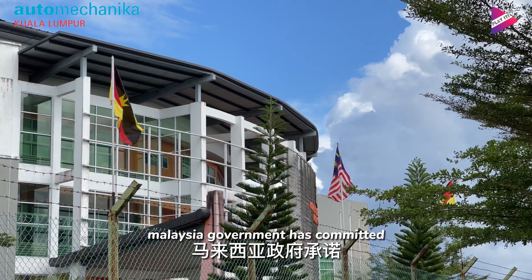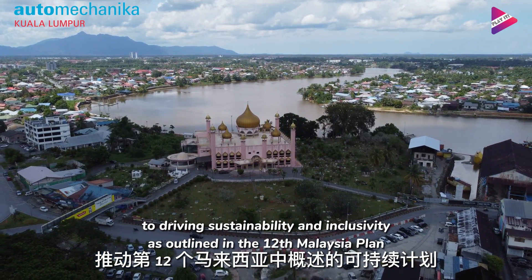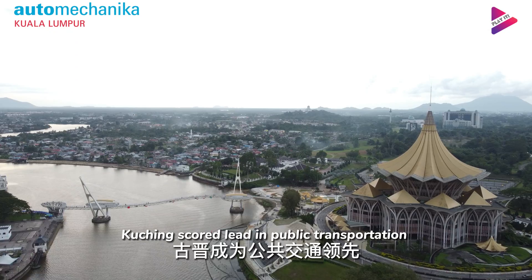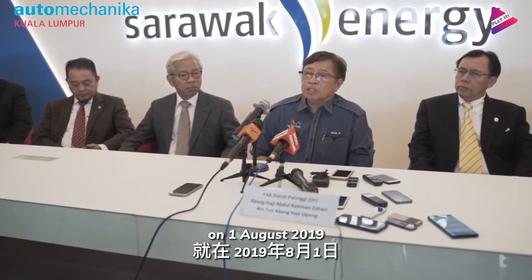The Malaysian government has committed to driving sustainability and inclusivity as outlined in the 12th Malaysian Plan, with a commitment to achieve net zero greenhouse gas emissions by 2050 at the earliest. Kuching scored a lead in public transportation when it introduced three hydrogen buses on 1st August 2019.